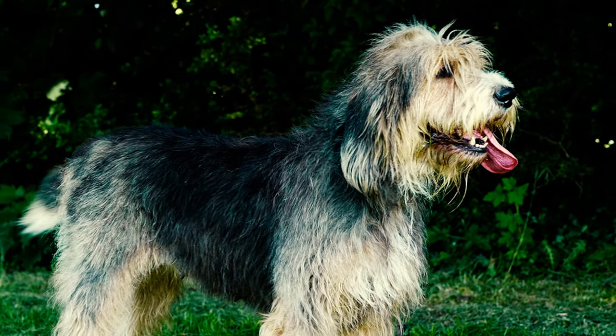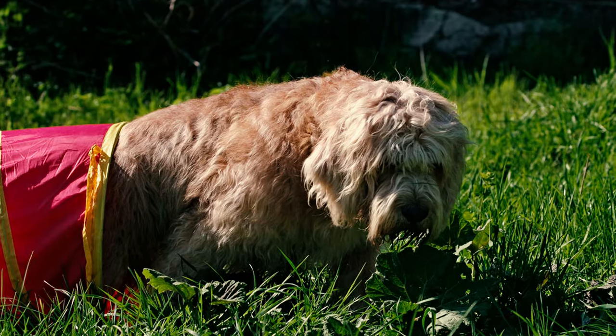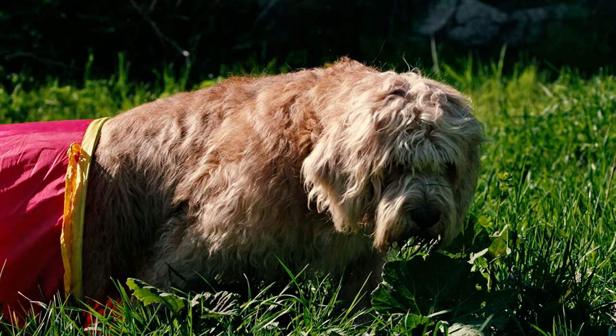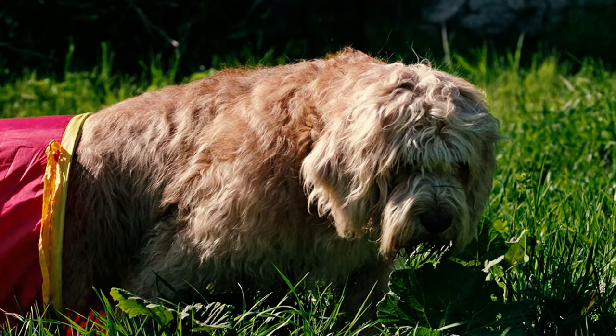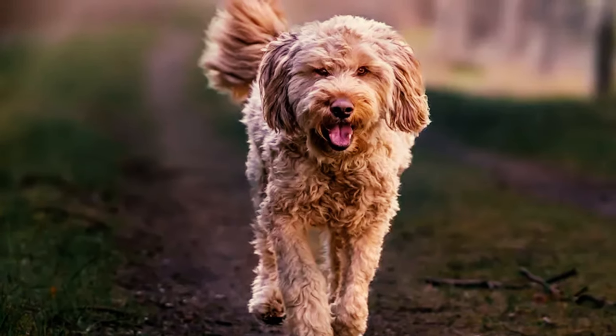Number four: characterized by large droopy ears and expressive eyes, otterhounds have a charming and loving presence. Even though they're gentle, their sturdy build and muscular frame reflect their capabilities as working dogs. Number five: the otterhound's name reflects their historical purpose of aiding hunters in pursuing and capturing otters.